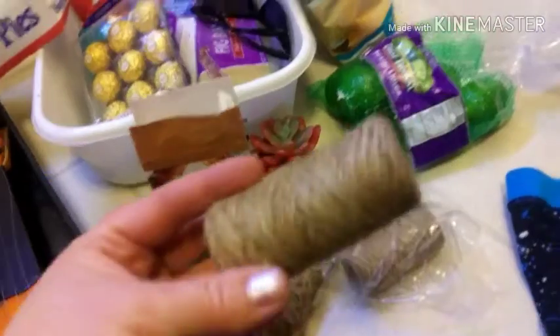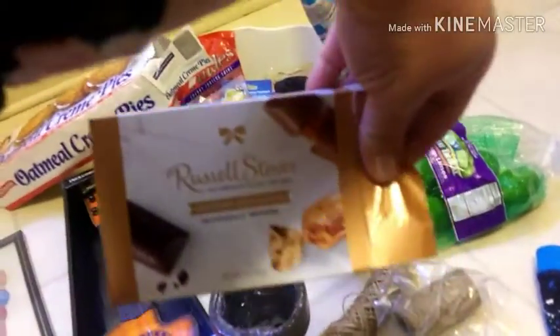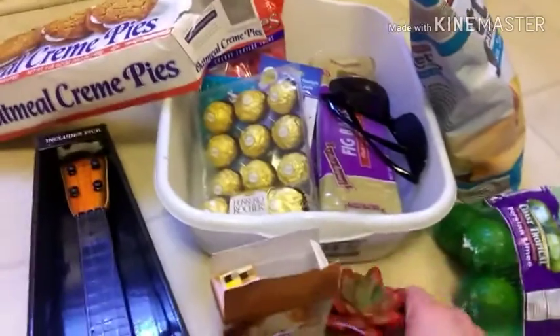We went also into the Dollar Tree and we found these cupcake cups, and this — I can't remember what this is called — twine, someone said. And chocolates. And this cute little succulent thing that I'm going to give to my sister because she thinks those are cute.